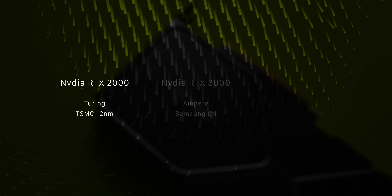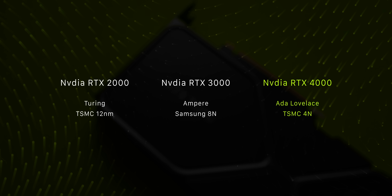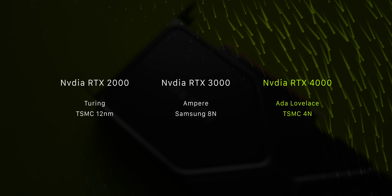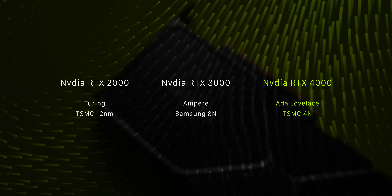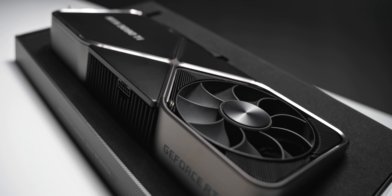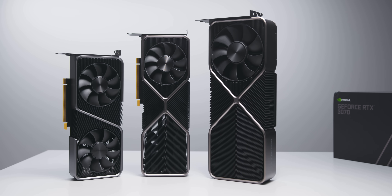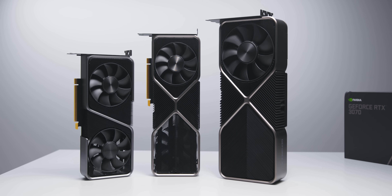NVIDIA's RTX 4000 is rumored to be running on a custom TSMC 4nm process, named TSMC 4N, and the next gen will go under the name Ada Lovelace. The number four in 4nm doesn't refer to any physical node pitch like it used to, but we can definitely expect denser silicon and more transistors than ever in a gaming GPU. It's going to be the high-end stuff coming out first — RTX 4090, 4080, and 4070 — just as we had the 3090, 3080, and 3070 for the 30 series. If you're looking forward to a 4060 or 4050, don't expect those until next year at least.